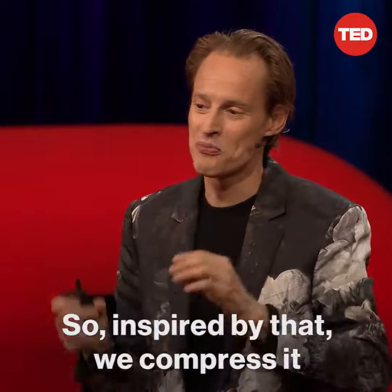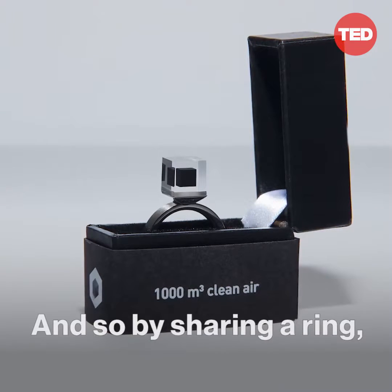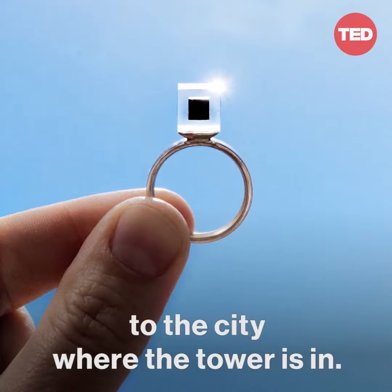So inspired by that, we compress it for 30 minutes, making smog-free rings. By sharing a ring, you donate 1,000 cubic meters of clean air to the city where the tower is in.